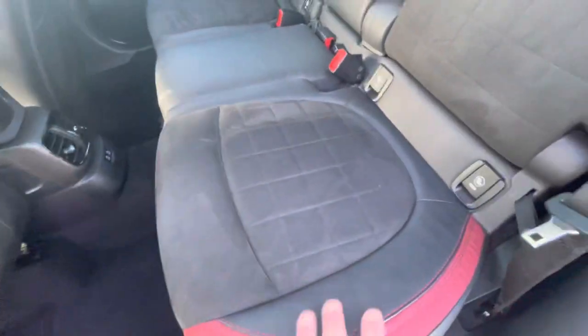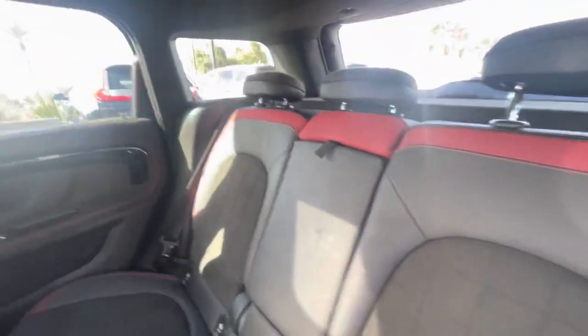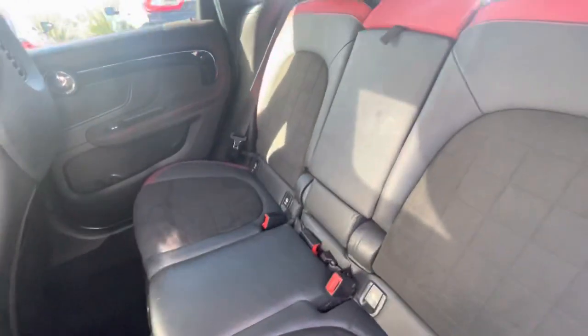Nice two-tone, kind of an imitation leather and like a suede or Alcantara insert on the seats. Red accents on the seats as well, and red stitching.